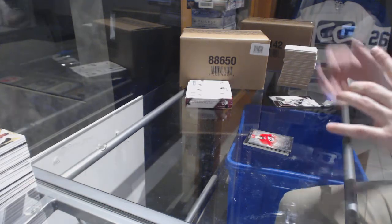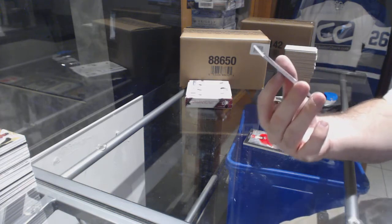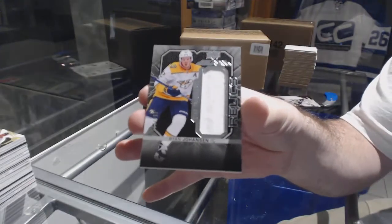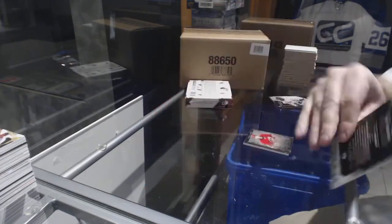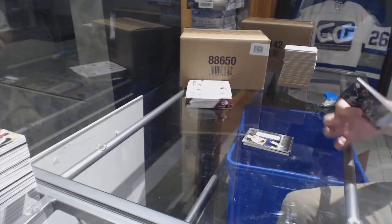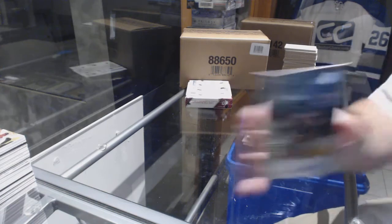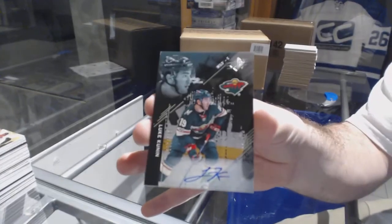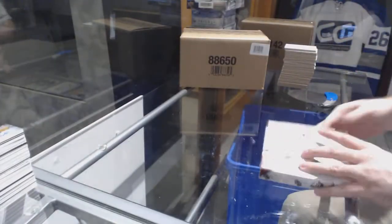For the Predators, number to 199 Relics Jersey — Ryan Johansen. That's the only Nashville card in the entire product — fun fact. And for the Minnesota Wild, base auto to 199 — Luke Kunin, base rookie auto.